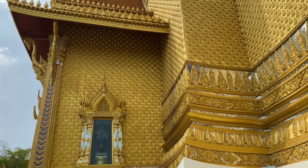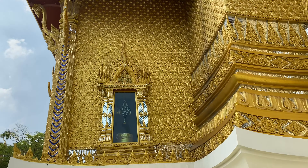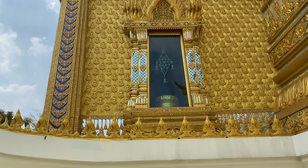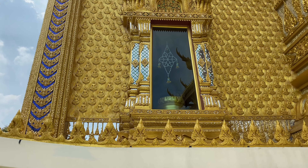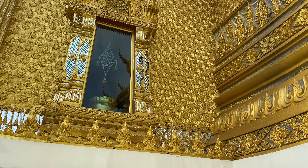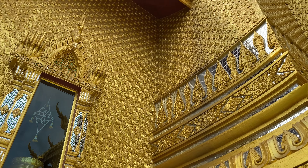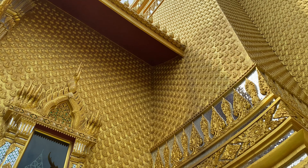If you pay attention, these walls are actually made out of little Buddhas. That is so cool — we mean the whole entire temple.